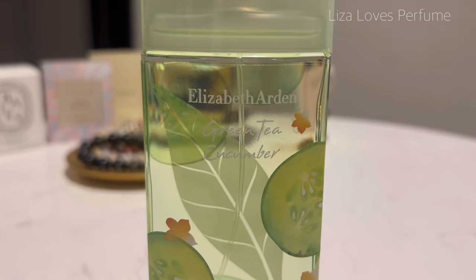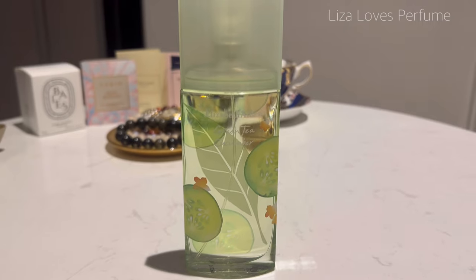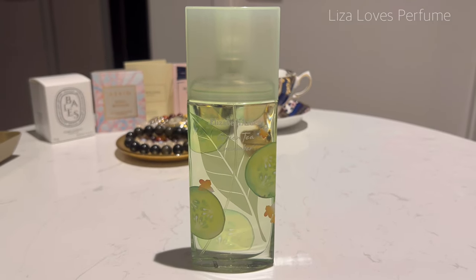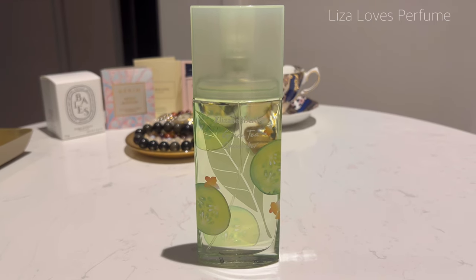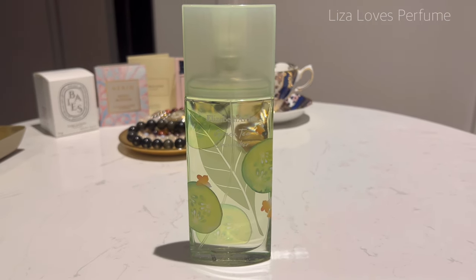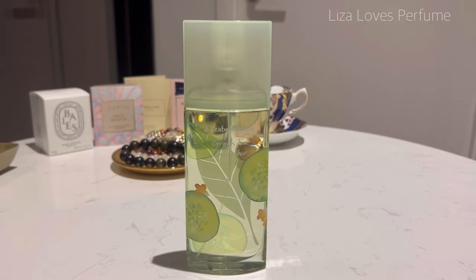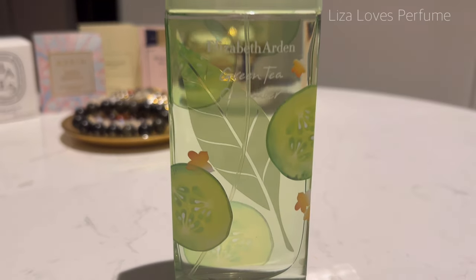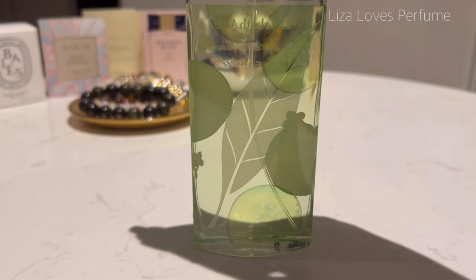The last on my January perfume tray is Elizabeth Arden's Green Tea Cucumber, one of the flankers of Green Tea. Green Tea appears to have quite a few flankers and I've decided I want them all. This is a 100ml eau de toilette — a cute bottle with slices of cucumber on it plus a leaf on the back.